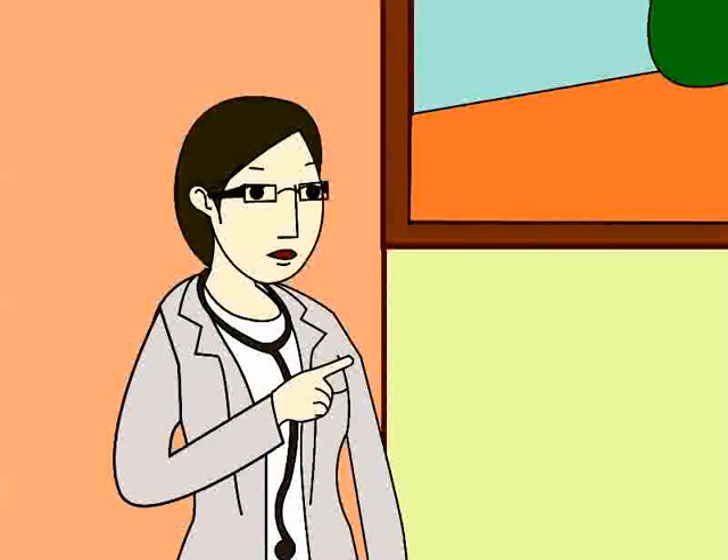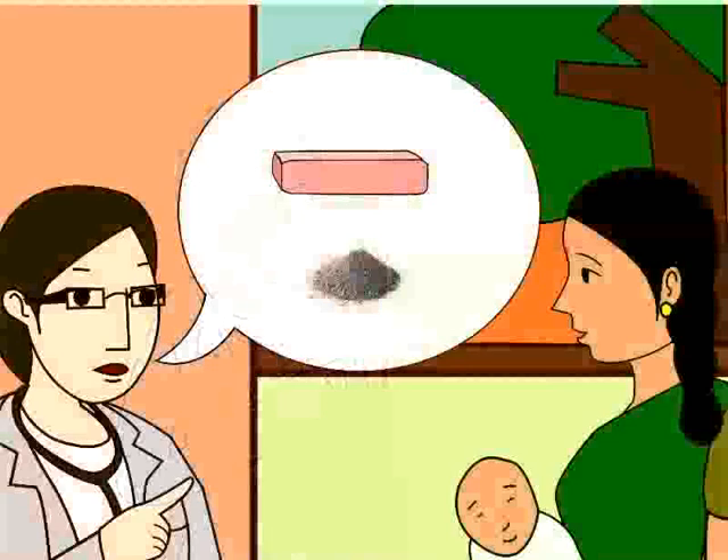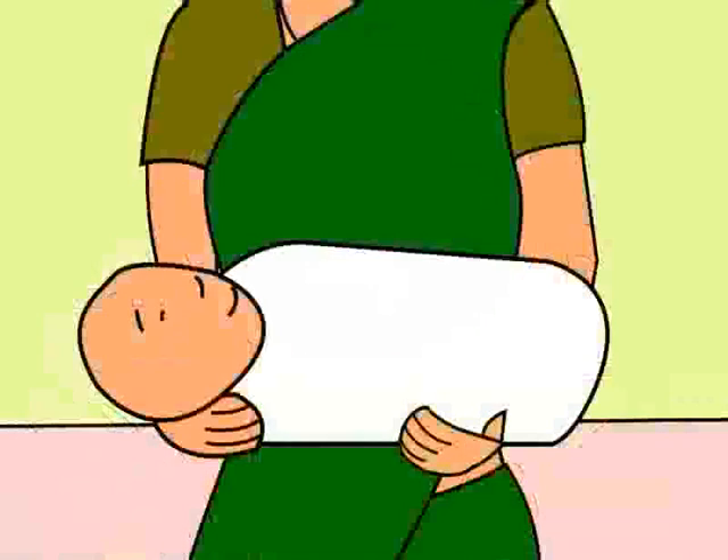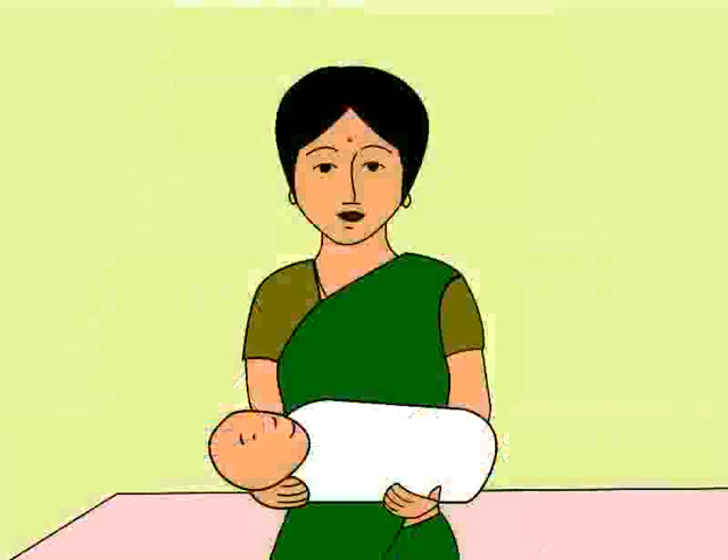Dr. Anjali happily agrees. She points out that first and foremost it is important to wash your hands with soap or charcoal ash before handling newborn babies, as young babies have not yet built up a strong immune system, so they are susceptible to infections.